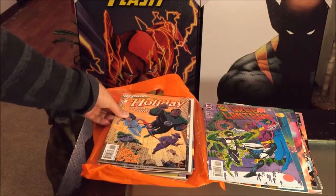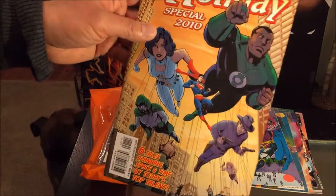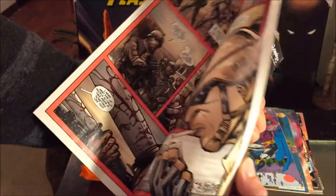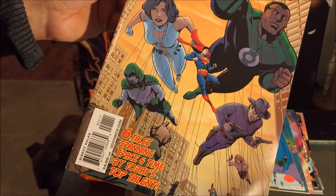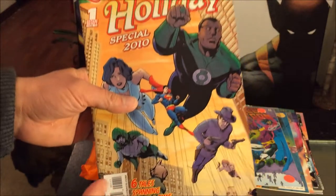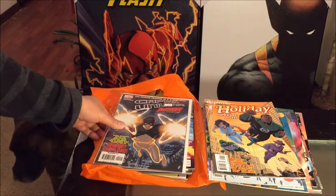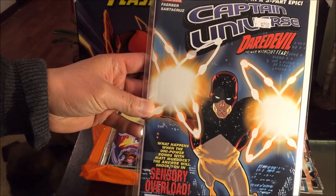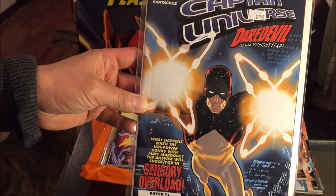We have DC Universe Holiday Special 2010 one-shot. Let's just take a quick look. I sure as heck wouldn't have paid $4.99 for this when it first came out. All right, another number one — Marvel's Captain Universe with Daredevil: The Man Without Fear.